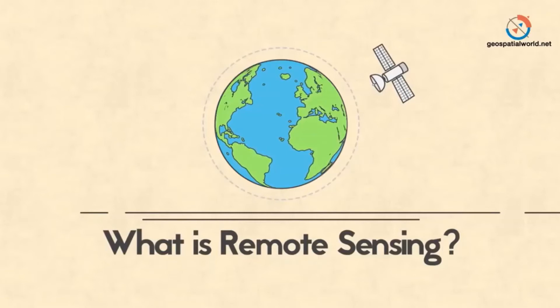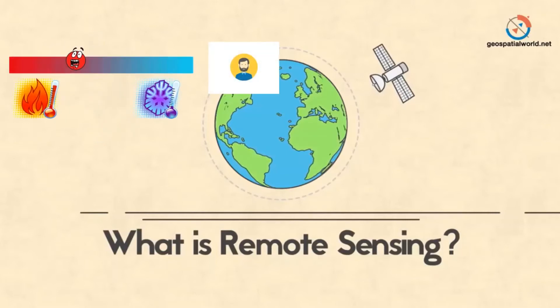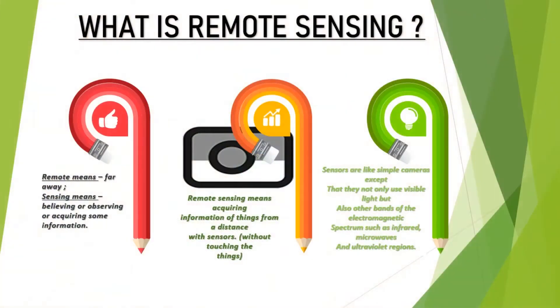And sensing is the second word. Sensing means getting information, getting data, or getting any input — could be something like temperature, pressure, or a photograph. When you look at these two terms, remote sensing, normally people just think of one technology, and that is the satellite remote sensing.